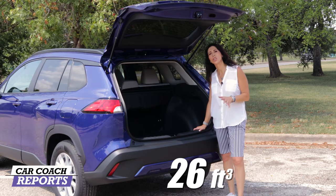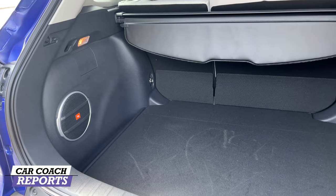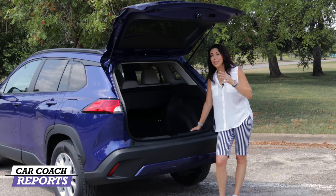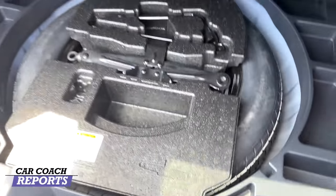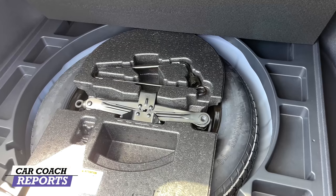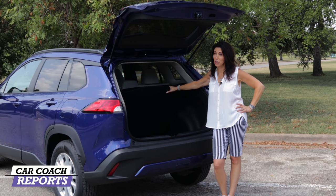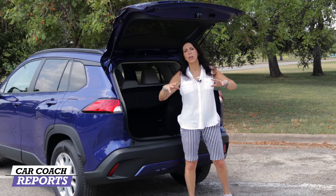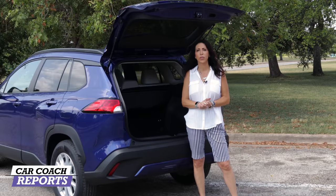Coming around to the back, there is 26 cubic feet of storage — the largest in this category, which is impressive. The 60/40 split seats are manual fold, but for this price point this is really a lot of storage. Underneath the cover is a full spare tire, which Toyota included because many vehicles don't have one anymore. There are also JBL speakers in the back, and the two-tone interior looks really nice.